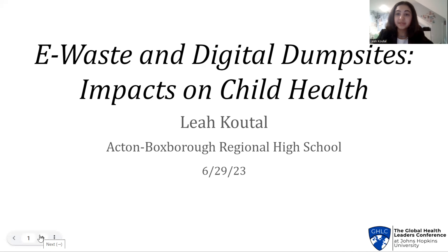Hello, my name is Leah Kutal. Today I will be discussing digital dumpsites and how they impact child health and well-being. This year I had the chance to study the environmental effects of handling e-waste during AP Environmental Science. Given that over 18 million children across the world are engaged in this activity, I decided to more deeply explore e-waste, but now in the context of global health.